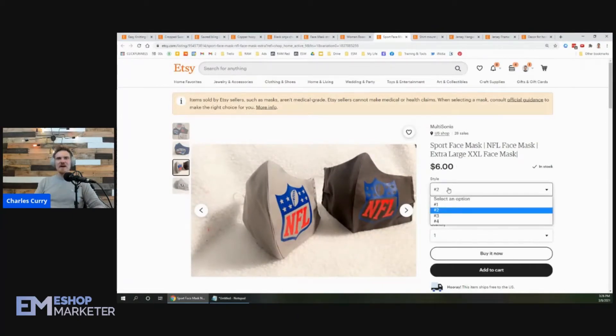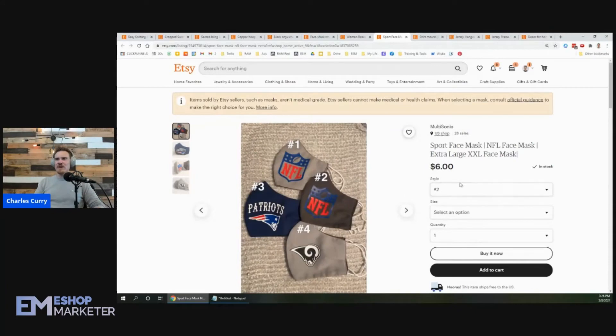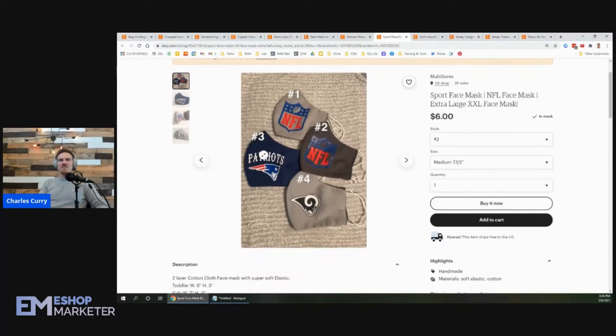I see styles one, two, and three, with options for medium, large, extra large, and so on — those are nice. I would recommend selling these as individual listings. The Patriots mask should just be its own listing, the Rams face mask its own listing. Each team as an individual NFL face mask listing — that's going to help you get in front of the right people.